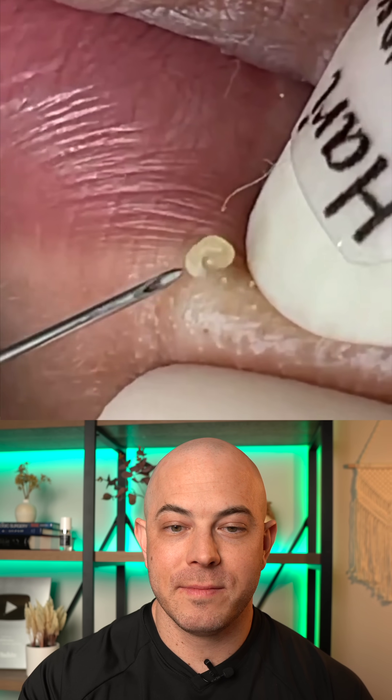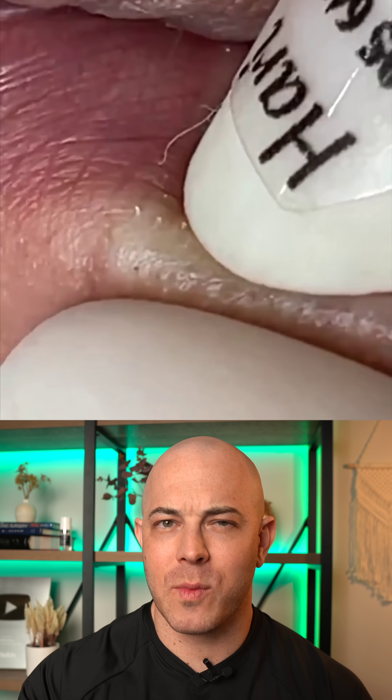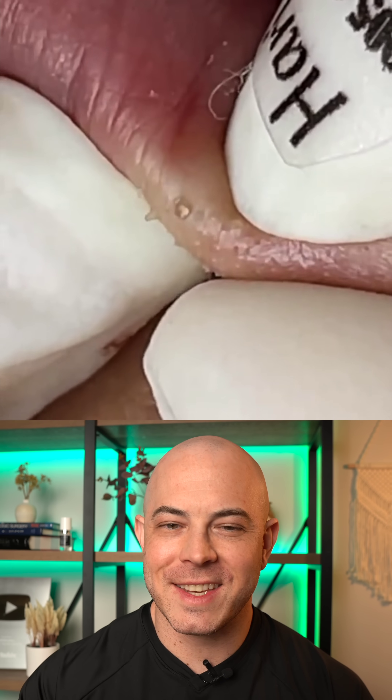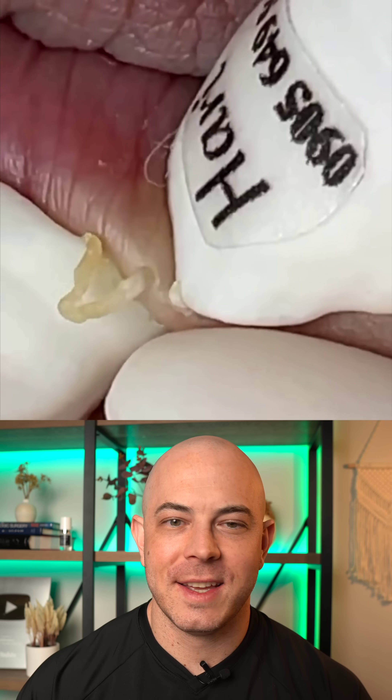Difficult to say, of course, but absolutely satisfying to watch them get removed. You can see each one just coming out easily, almost like little insect larvae or something. That was a huge one.